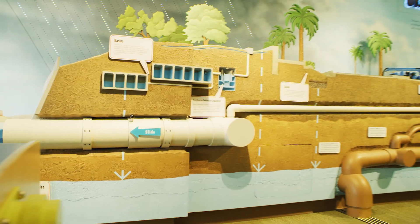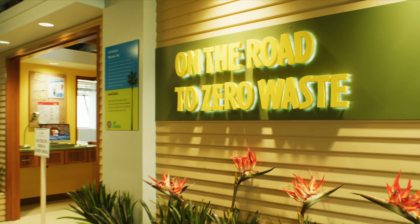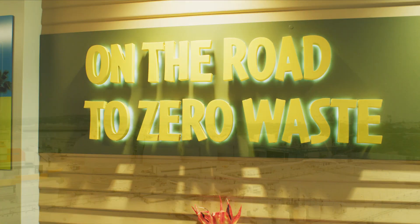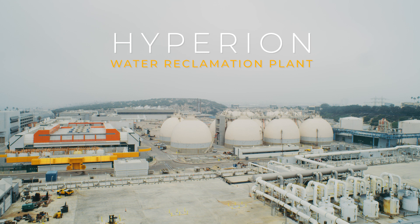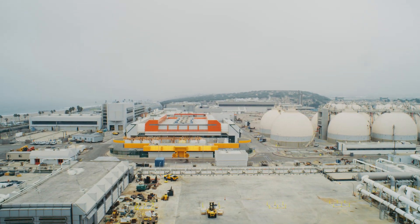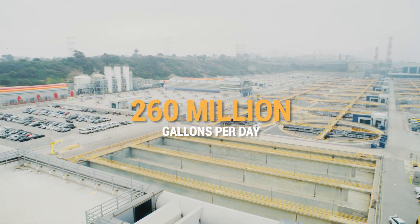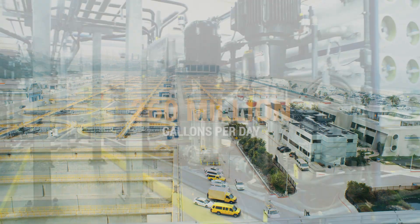One component of a multi-pronged strategy to reduce water imports includes local supply augmentation through water recycling. The city's largest treatment facility, the Hyperion Water Reclamation Plant, represents a critical building block in any water recycling approach. With an average flow of 260 million gallons per day, it can provide a significant drought-proof source of water.